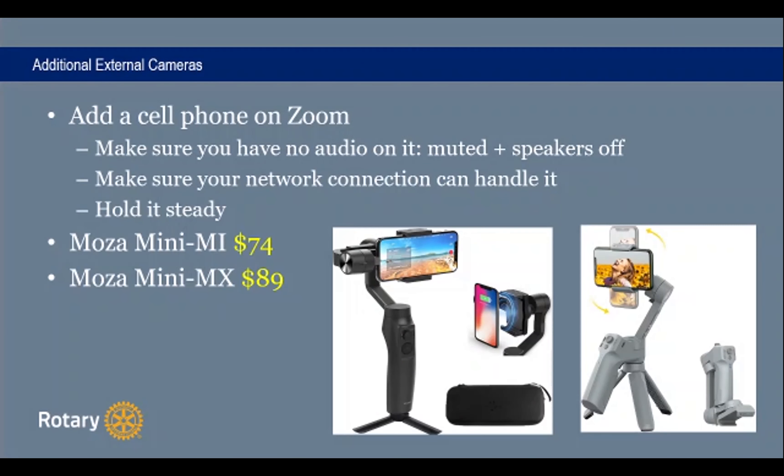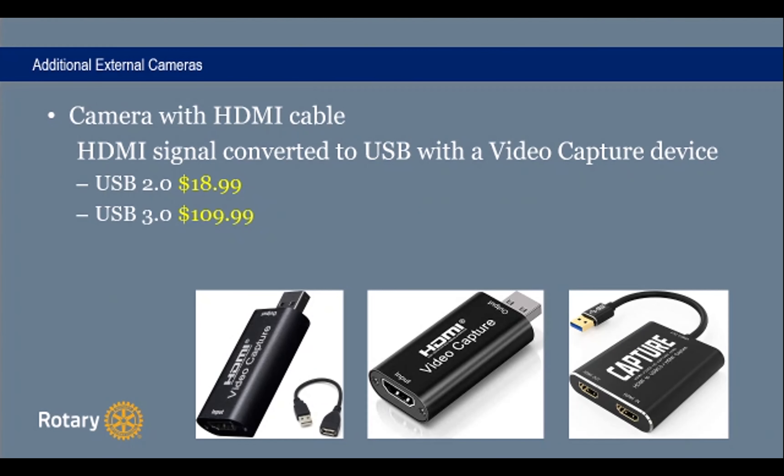Another solution is to use an external camera with an HDMI cable. If you have the HDMI output of the camera, you bring it to the computer using an HDMI-to-USB capture device. Once connected via USB, it appears in Zoom as an additional webcam and you just select it. The USB 2.0 capture devices on the left are cheaper; the USB 3.0 on the right is over $100 but is supposed to be better. I haven't seen a huge difference between them and I'm currently using both for different cameras.